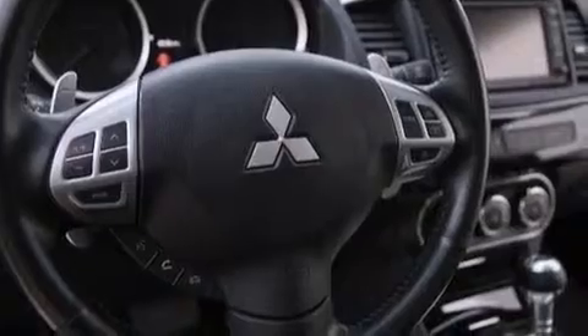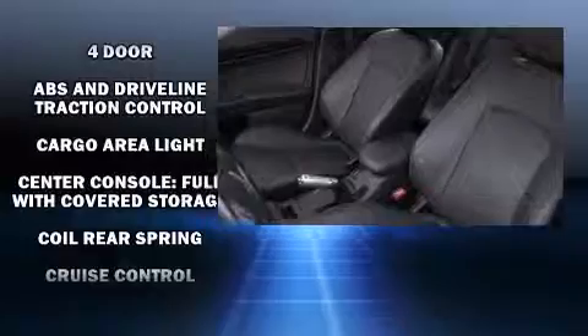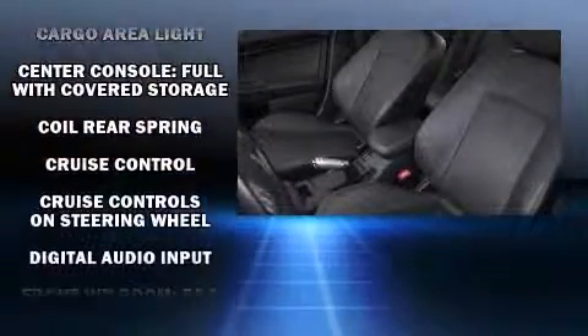Mitsubishi prioritized fit and finish as evidenced by speed-sensitive wipers, a trip computer, remote keyless entry, and one-touch window functionality.